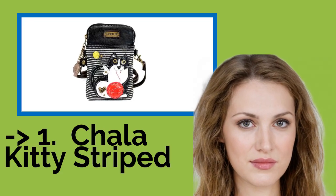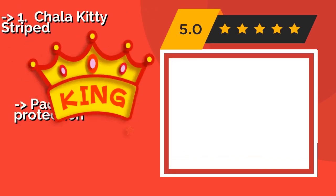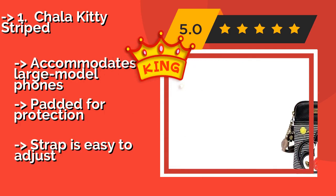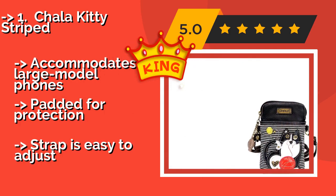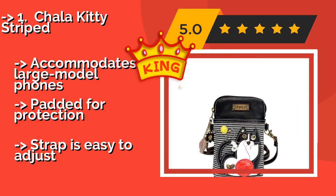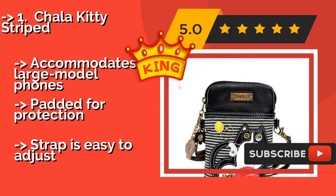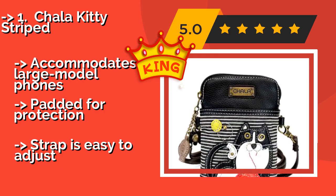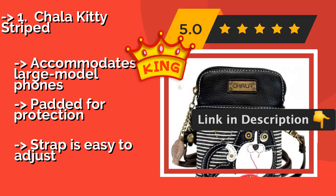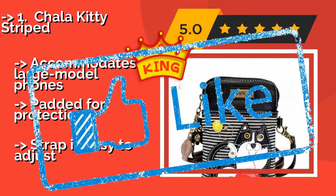Now here is our best of best, the king product: Chala Kitty Striped. The adorable print on the front of the Chala Kitty Striped, around $33, is sure to garner its fair share of jealous glances and appreciative comments, while the vegan-friendly faux leather ensures you'll never be embarrassed to be seen carrying it. Accommodates large model phones. Padded for protection. And the strap is easy to adjust.